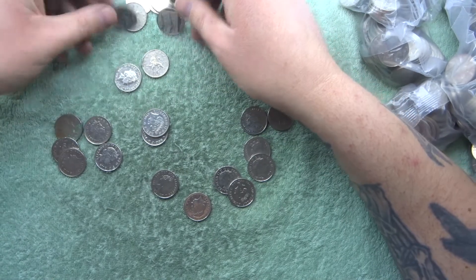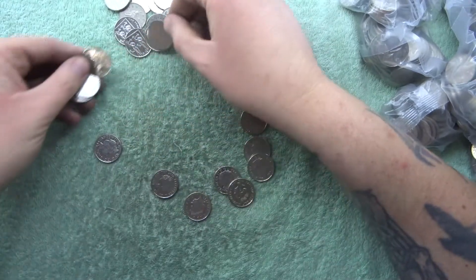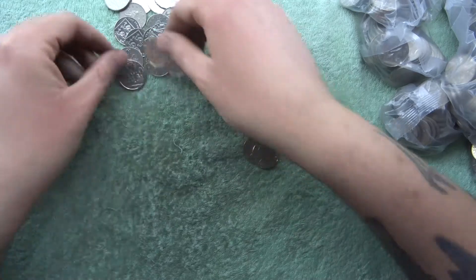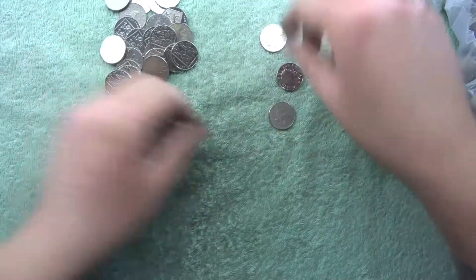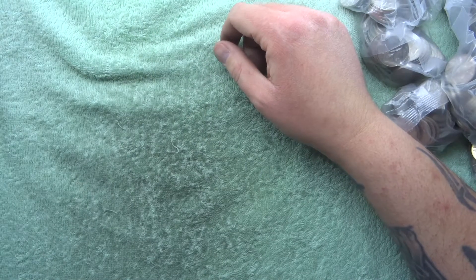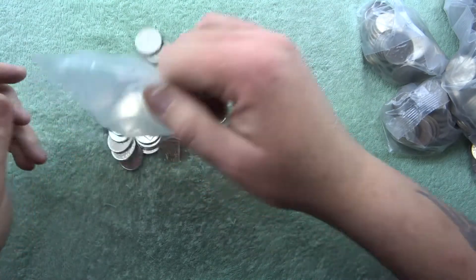We're gonna start getting alphabets turning up again very, very soon. Bag number one, as you can see, nothing. Let's try bag number two, shall we.